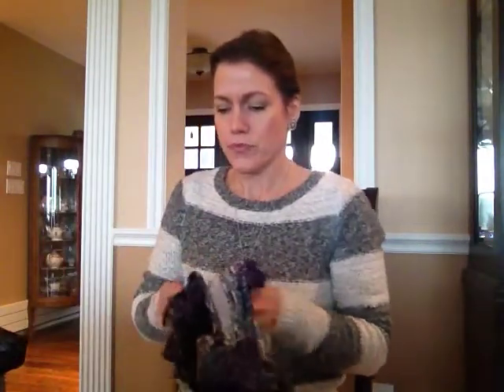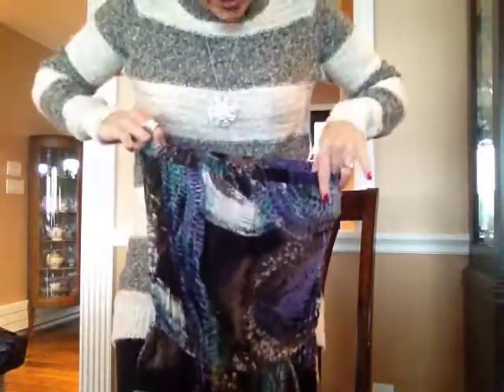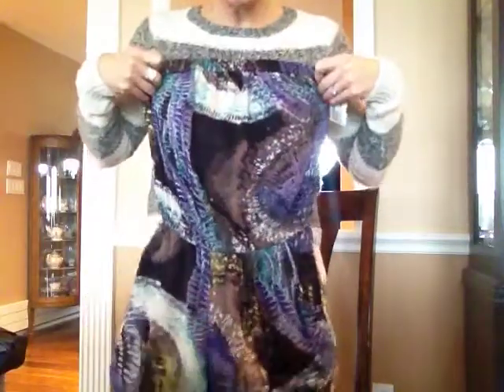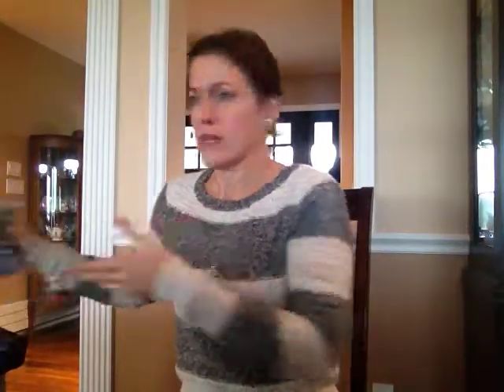We also got a couple more things for a dollar. This is like a little shorts romper and it's by Angie — I've never heard of Angie. It's cute though — it's got purples and greens and blacks. Of course we can't wear it until summer, but that's okay for a dollar. That's cool.